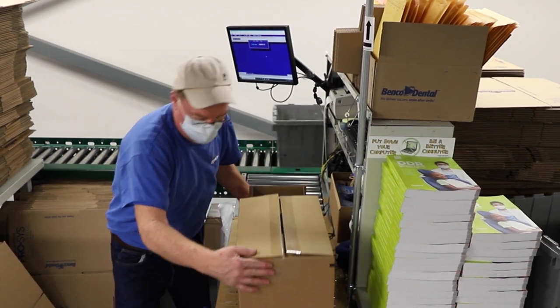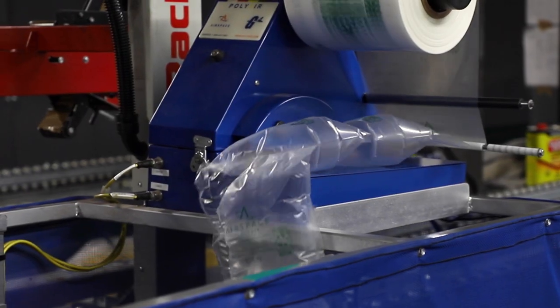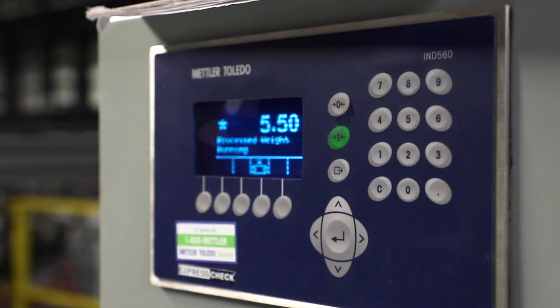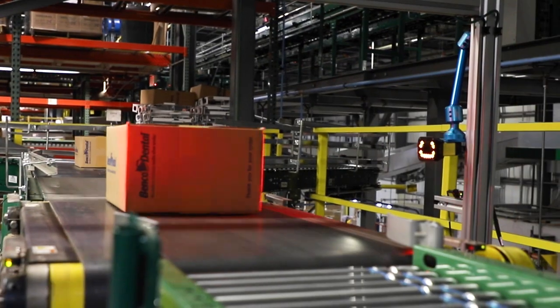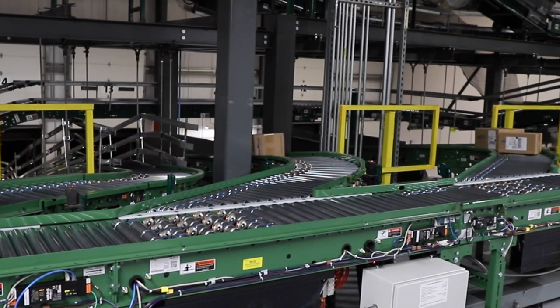Once the entire order is boxed, the box is returned to the conveyor belt. Once the order is sealed, it is weighed automatically by the smart conveyor belt within seconds. It then moves to the part of the conveyor belt where it is sorted by carrier. The barcode reader scans the shipping label to determine which carrier will handle delivery.